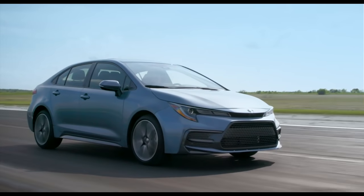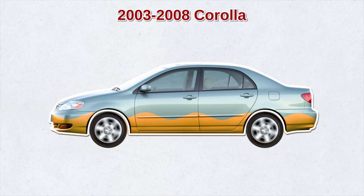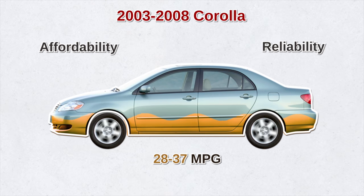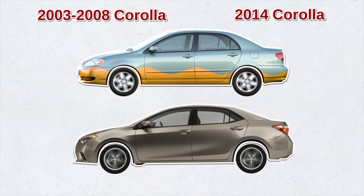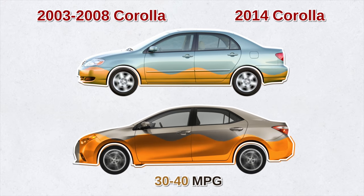As far as the Toyota Corolla is concerned, the 9th generation 2003 to 2008 Corollas are a good bet in terms of excellent gas mileage — 28 to 37 miles per gallon in the city — affordability, and overall reliability. If you're solely wanting the best fuel economy, then consider the 11th generation starting with the 2014 Corolla, which has the best gas mileage at 30 to 40 miles per gallon.